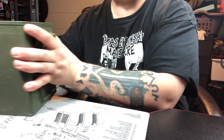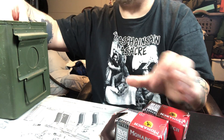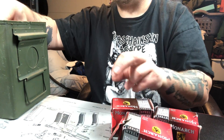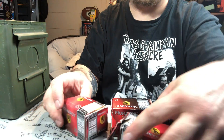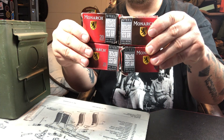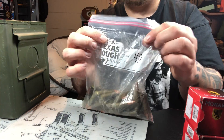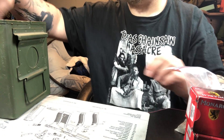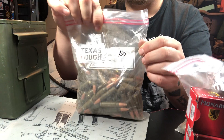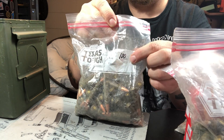We got 20-round Monarch steel — 20 rounds, 20 rounds, 20 rounds. So I got 80 rounds of 7.62x39 full metal jacket Monarch steel. Got a ziplock bag with 40 rounds, another ziplock bag with 100 rounds, another ziplock bag with 100 rounds.